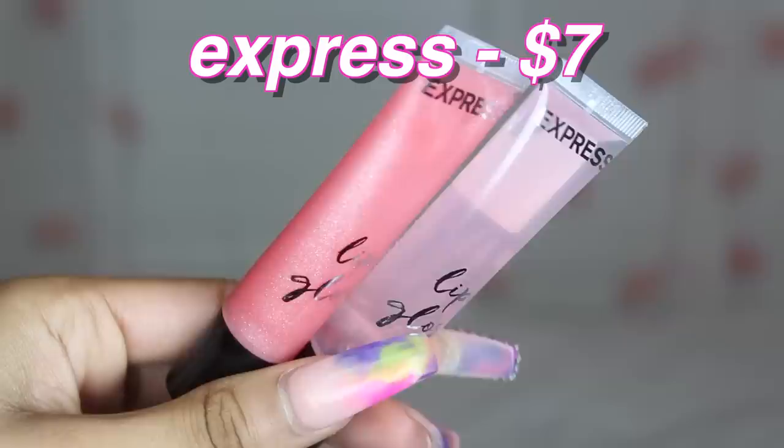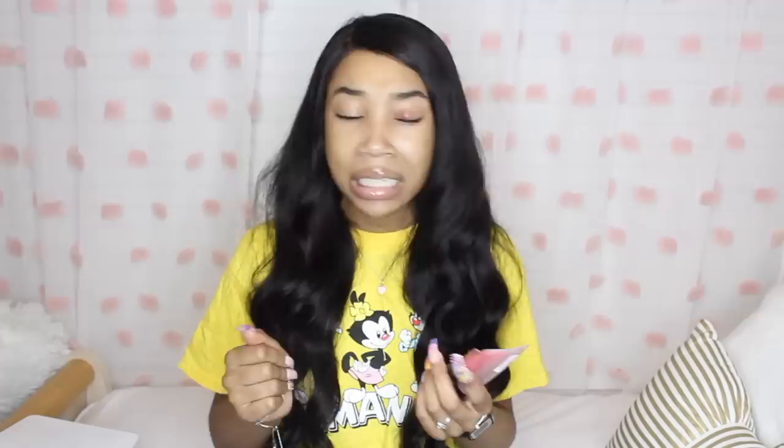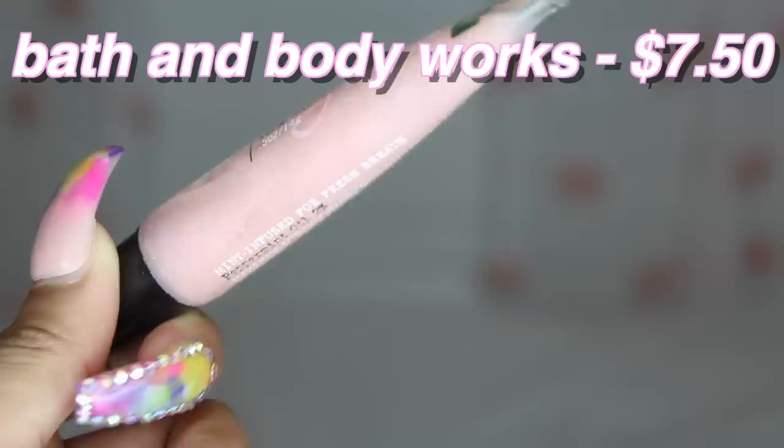Next from Express I have two lip glosses — one in the shade Honeydew and one in Berry Splash. These are seven dollars but they have a deal where you can get two for a discounted price. They smell really nice and aren't too sticky. Then I have a Bath & Body Works gloss — I think they stopped selling them, but this one is in the shade Pearl Mint. It's a pink lip gloss with glitter and menthol so it tingles. I really like this one.